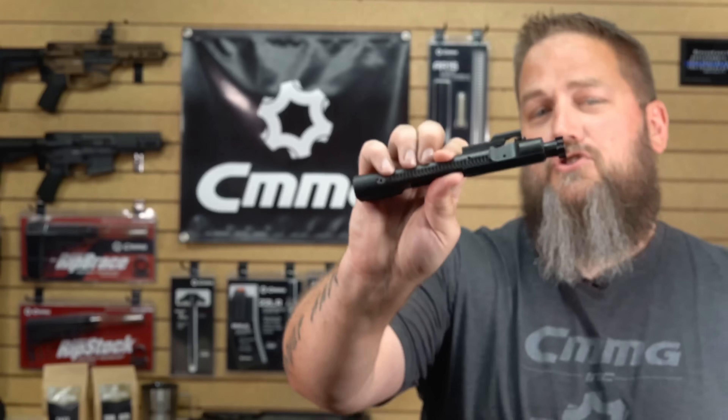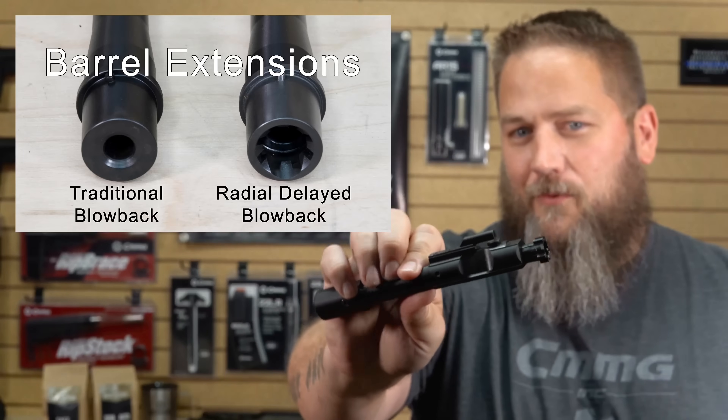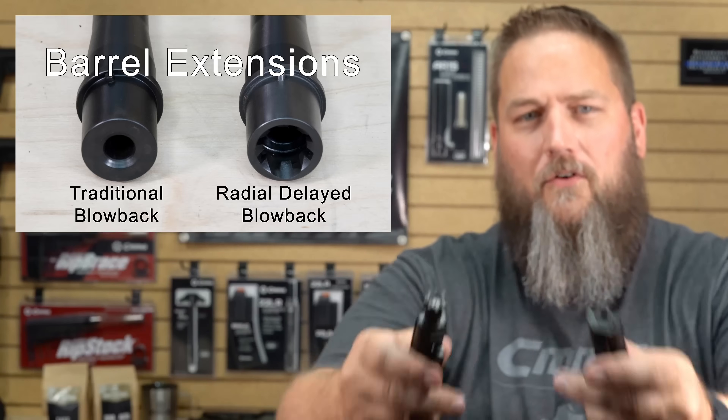If you have a radial delay blowback bolt, you should get a radial delay blowback barrel — they're not going to work otherwise. It's just a square peg, round hole situation going on right here.